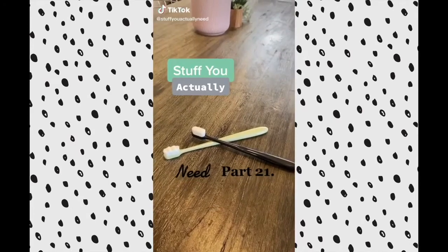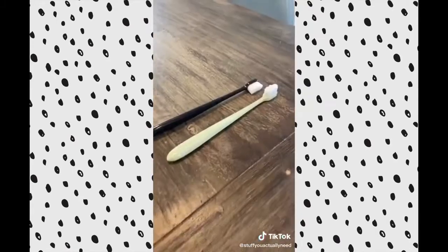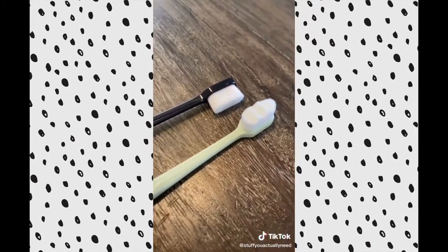Stuff you actually need, Part 21. I've been seeing ads everywhere for these toothbrushes that have 10,000 bristles, so I just had to try them out. I found these off Amazon and they come in a pack of four. I'm gonna go try them for the first time.